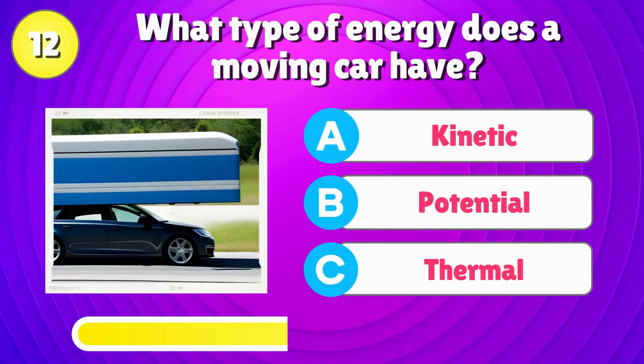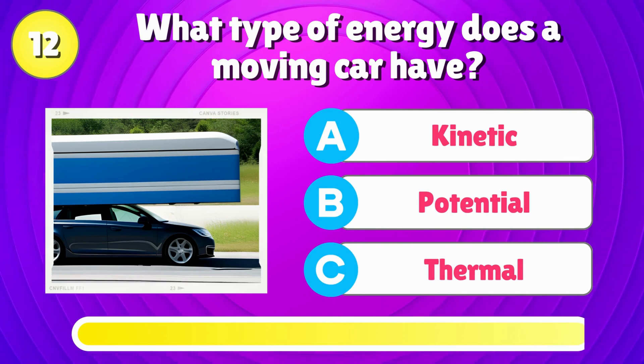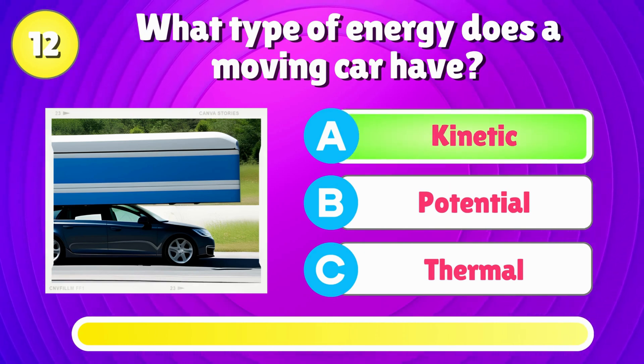What type of energy does a moving car have? Right answer is, kinetic.